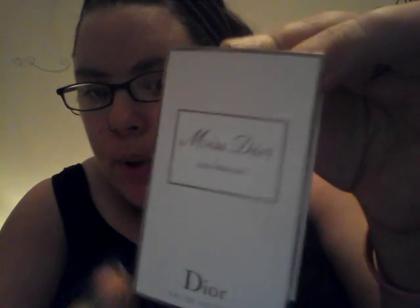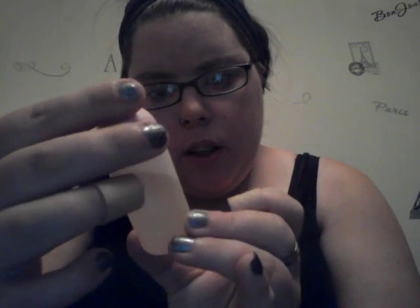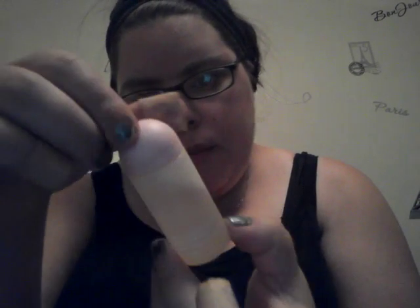I have a sample of the Miss Dior Eau de Toilette perfume. I also have the Love's Baby Soft Cologne, and a sample bottle of the Exclamation Perfume.